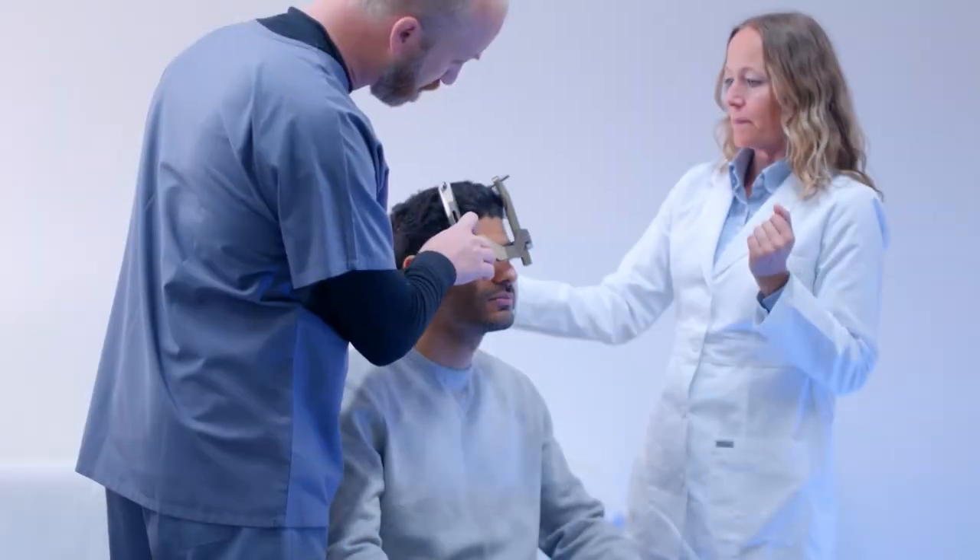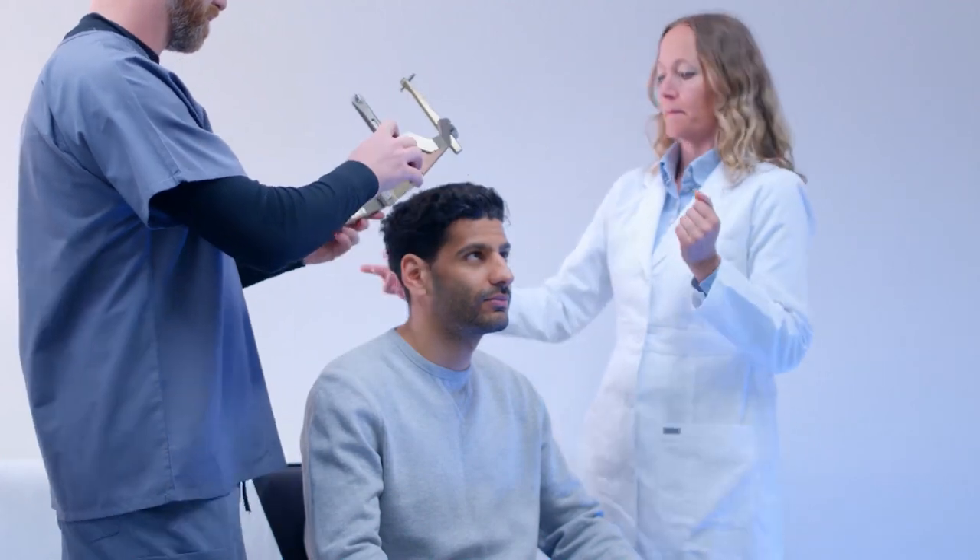Your doctor will let you know how long your treatment will take. Once your session is completed, the frame is removed and you are discharged home. Most patients can resume normal daily activities in a day or two.